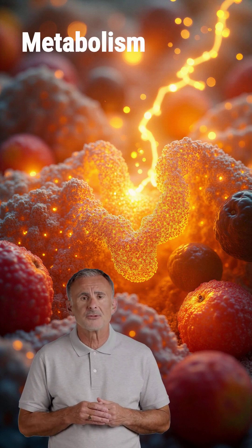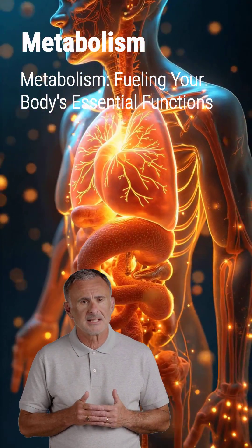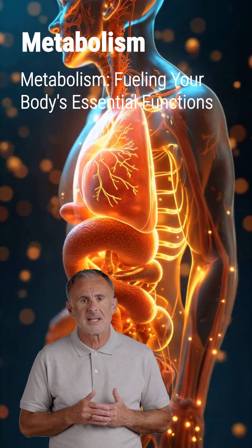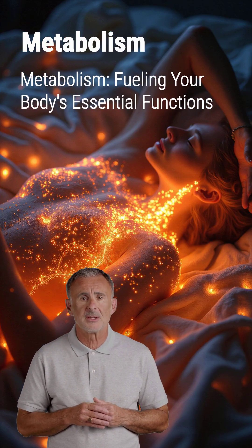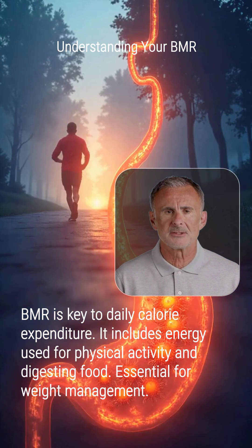Metabolism is the incredible process where your body converts food into energy. This energy fuels every essential function, from breathing and circulation to cell repair and maintaining body temperature. It's often measured by your basal metabolic rate, or BMR, which is the energy your body burns at rest. Your BMR accounts for a significant portion of your daily calorie expenditure.